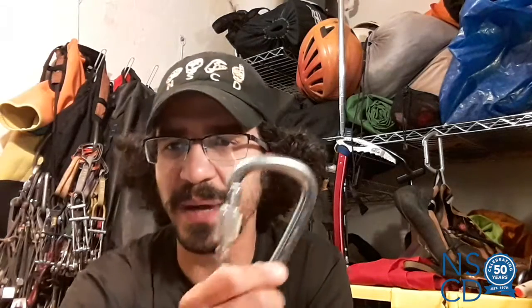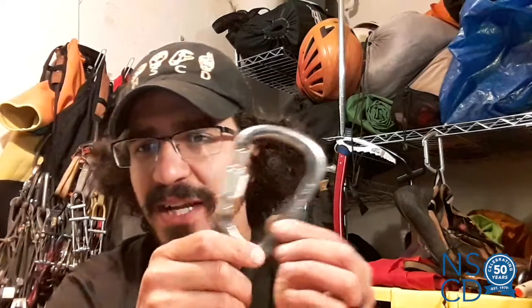Hello, my name is Michael Gabinelli, and welcome to another episode of Tech Talk Tuesday. In today's episode, we will be talking about carabiners. Carabiners are a very important piece of technology that we use in the climbing world. It is really an integral piece of gear that we use almost every second when we are climbing.